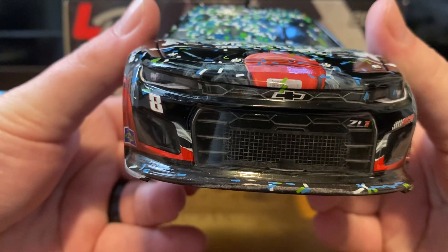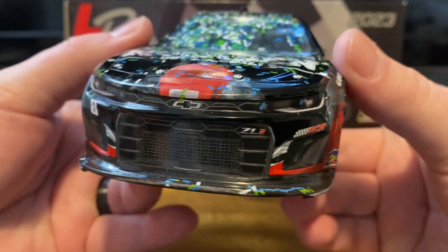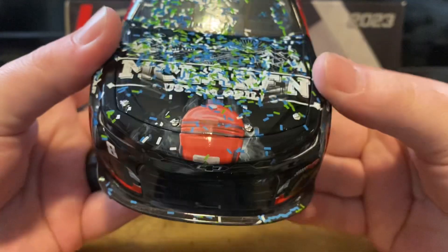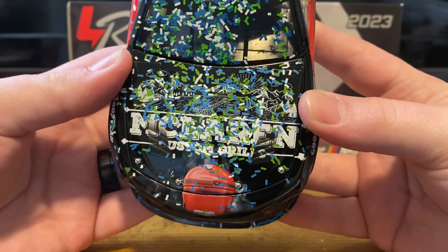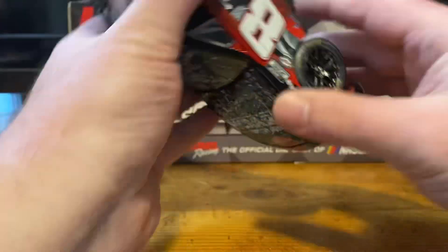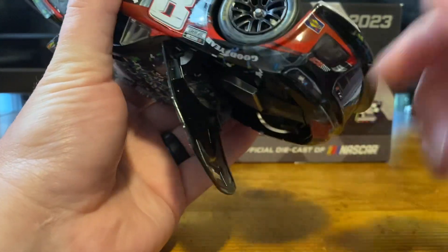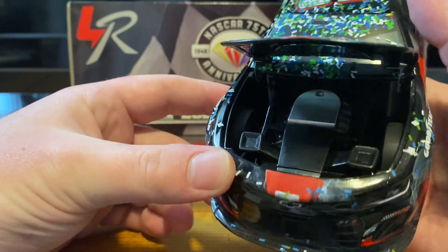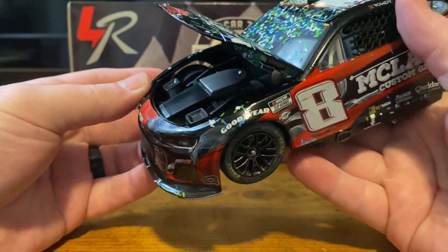On the front we have the number 8 with the Chevrolet Bowtie, ZL1, RCR. We have some confetti stuck on the splitter. On the hood we have McLaren Custom Grills and a grille right there. Take a look underneath — under the hood there's actually just a Chevrolet Bowtie on the bottom side of the hood. There's our engine detail if you care to see it.